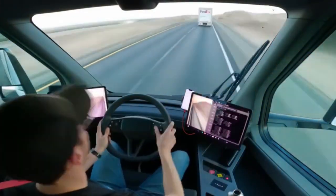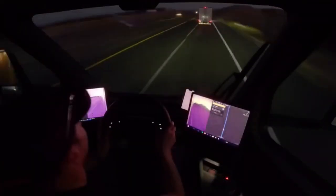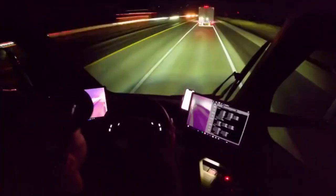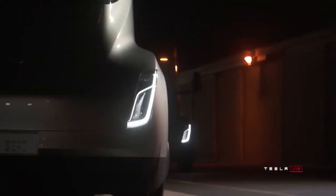Also, US laws permit electric trucks to have an overall weight of 2,000 pounds over diesel trucks, and European law permits electric trucks to have an overall weight of 4,000 pounds over diesel trucks.